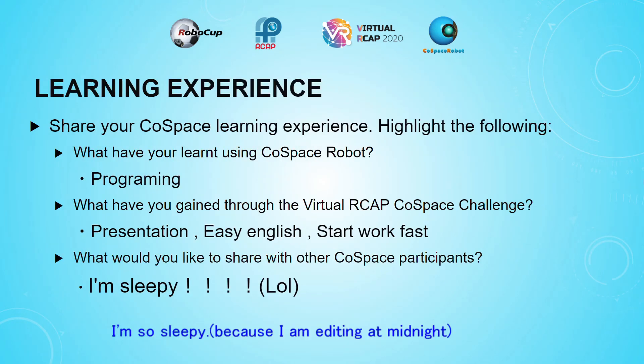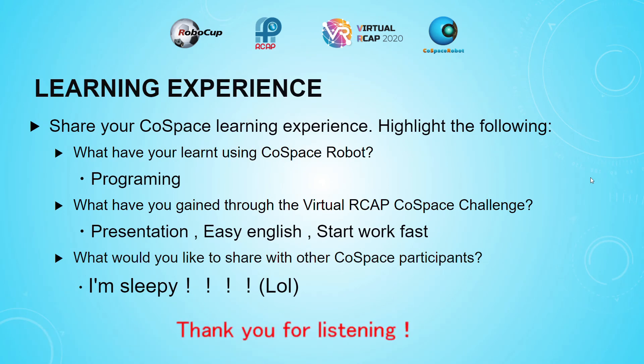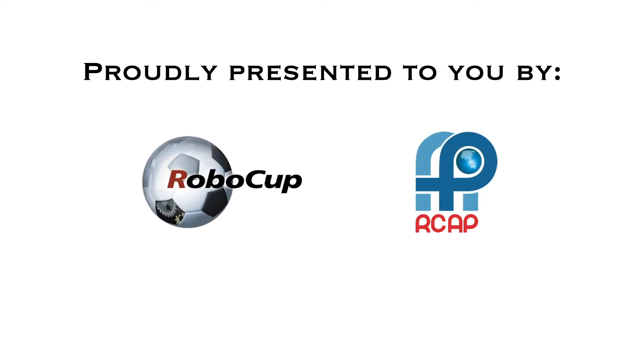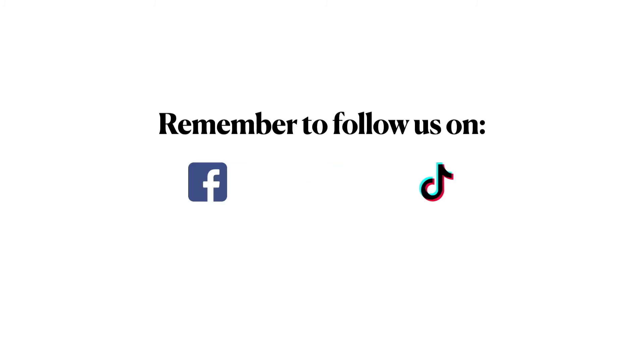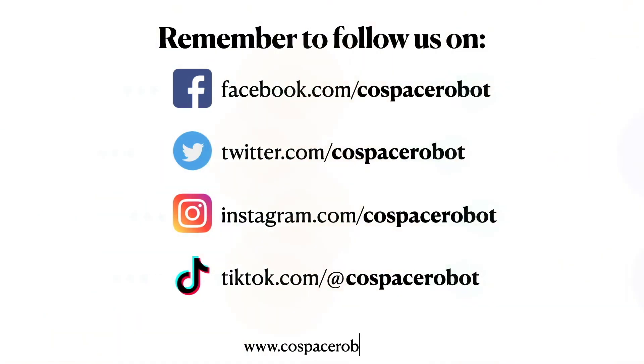I'm so sleepy. Thank you for listening. Thank you.